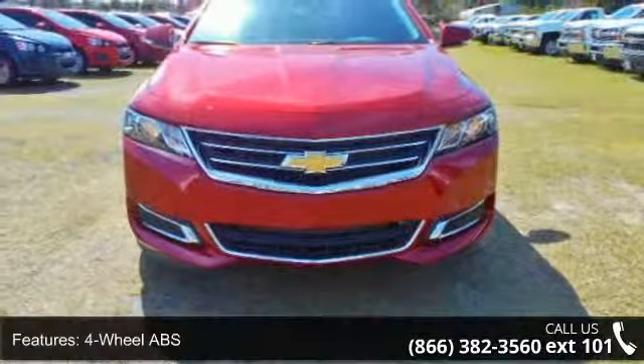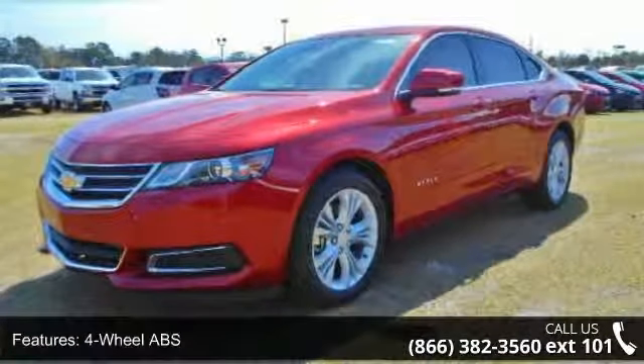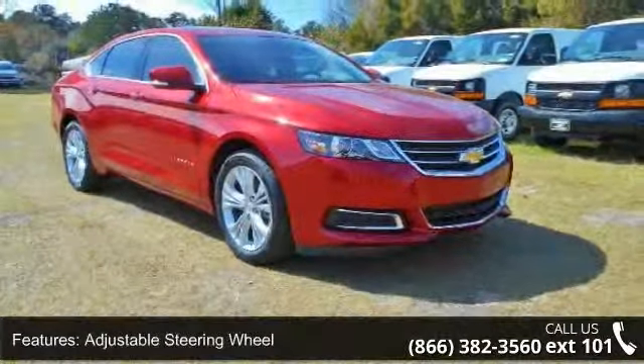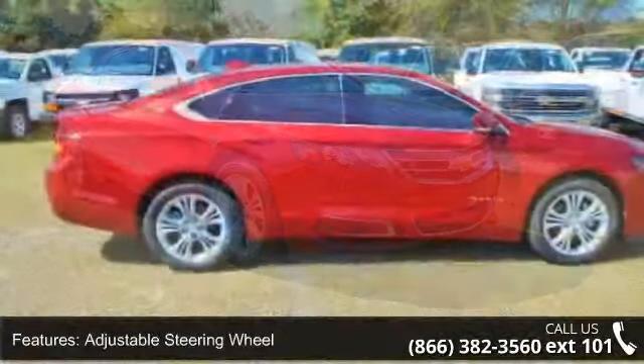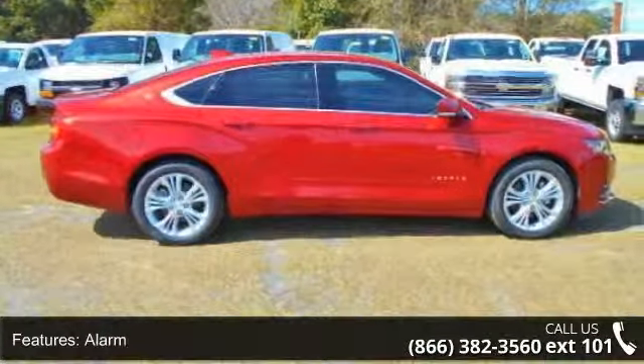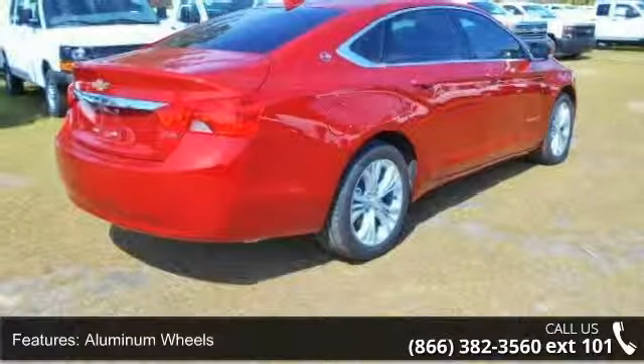Some of the top features included with this vehicle are 4-wheel ABS, 4-wheel disc brakes, adjustable steering wheel, alarm, aluminum wheels, AAA MFM group, auto-off headlights, backup camera, brake assist, and AAA bucket seats group.